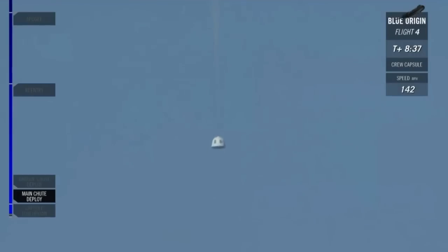There go the main parachutes. You can see how it's damped out nicely. Those two parachutes are inflating right now. You can see that the speed has dropped down to just 20 miles an hour.